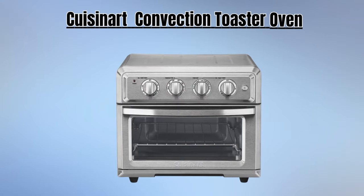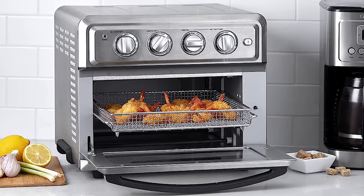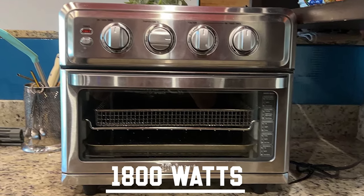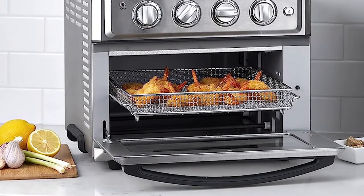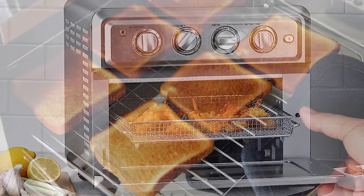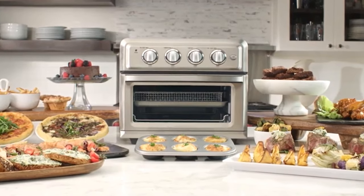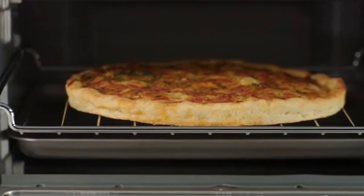Starting our list with the Cuisinart Convection Toaster Oven — the Cuisinart TOA60, a versatile kitchen powerhouse that combines the functions of an air fryer and convection toaster oven. Powered by a robust 1800 watts, this TOA60 is constructed with durable stainless steel ensuring its longevity. With an impressive capacity of 3 pounds, it is well-equipped to handle a variety of cooking tasks. The Cuisinart baked a very appetizing 9-inch thick crust meat pizza in only 3 minutes 30 seconds, which was extremely fast.